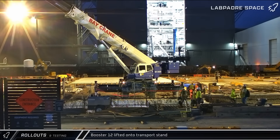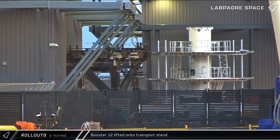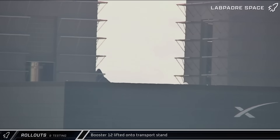With Booster 15 safe in the Rocket Garden, an old booster transport stand was brought over to Mega Bay 1 and eventually brought inside the building. Later on Friday afternoon, the door to Mega Bay 1 opened and we saw that Booster 12 had been transferred to the waiting transport stand.